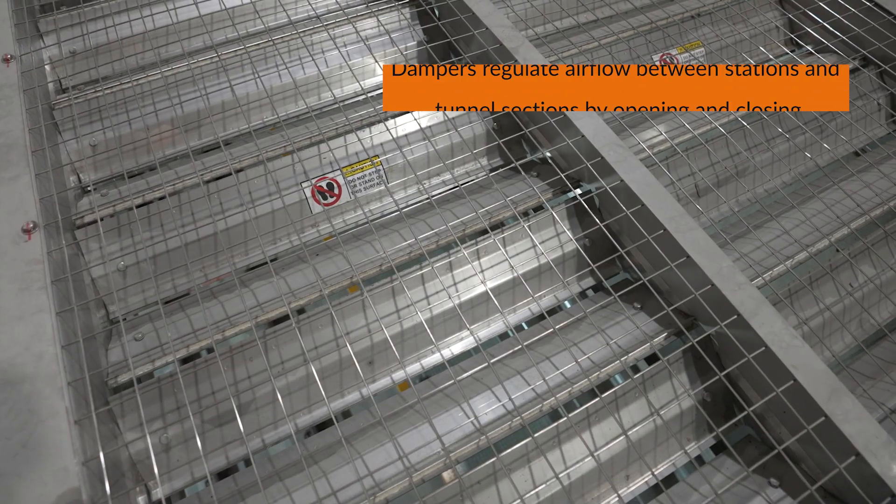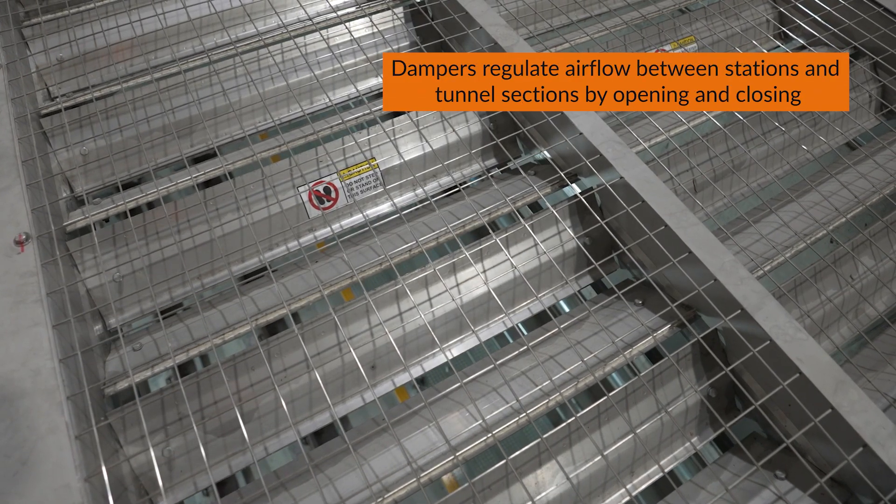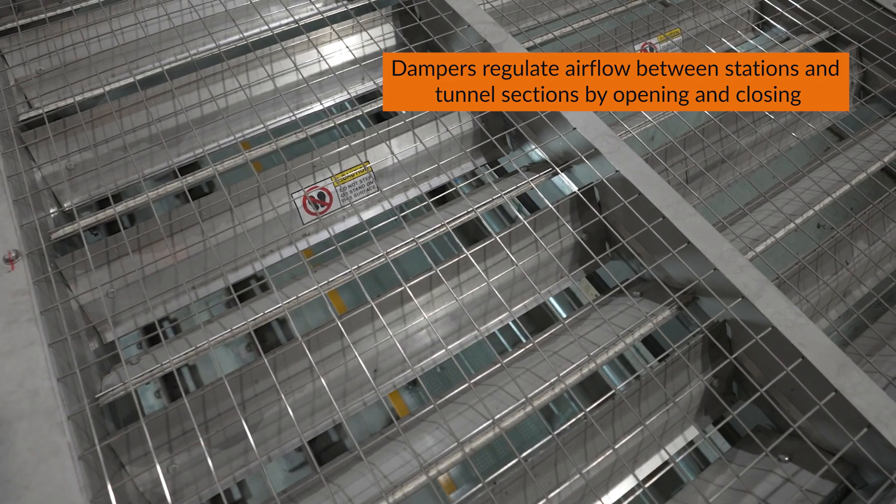The stations and the tunnels are divided up into ventilation sections. The airflow between all the ventilation sections is controlled using large control dampers.